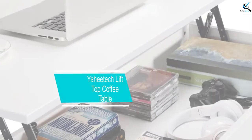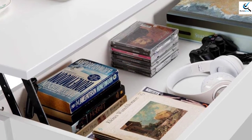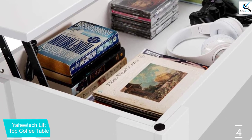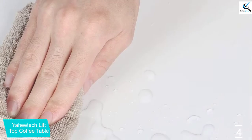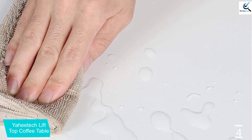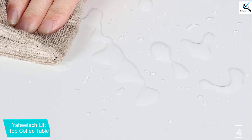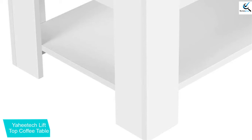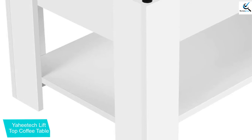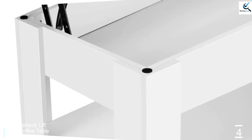At number four, we have the Yahitech Lift Top Coffee Table. One thing we like about this coffee table is its classy look. It is made with a heavy-duty solid structure and comes with a hidden high-capacity storage space of up to 44.1 lb. It's a versatile table that can be used in the office, anteroom, kitchen, living room, dining room, and parlors. It comes in a white color that complements most living room decor, made of an iron hinge and 0.6-inch grade E1 MDF board. Its lower shelf and hidden compartment help save space and keep things organized.